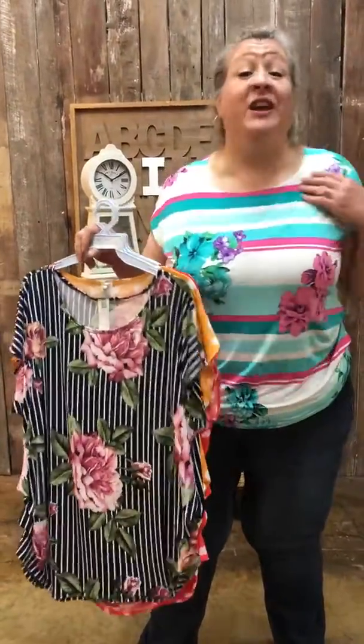Hi ladies. I've got a great top — very soft, very comfortable. I loved it when I put it on, very comfortable.